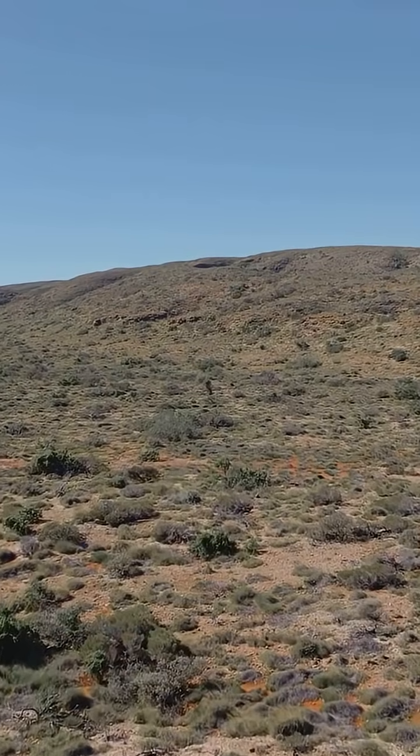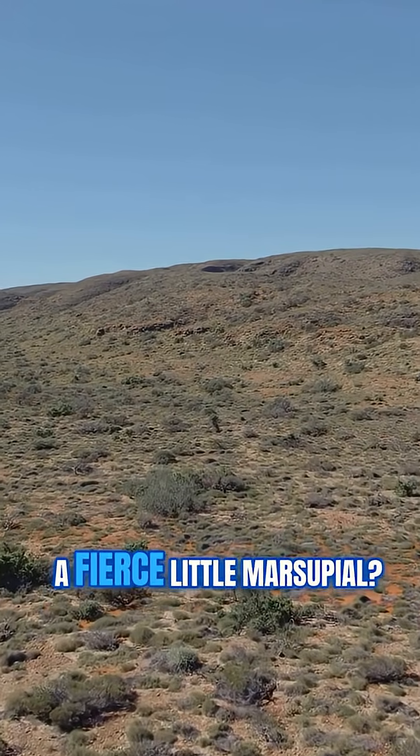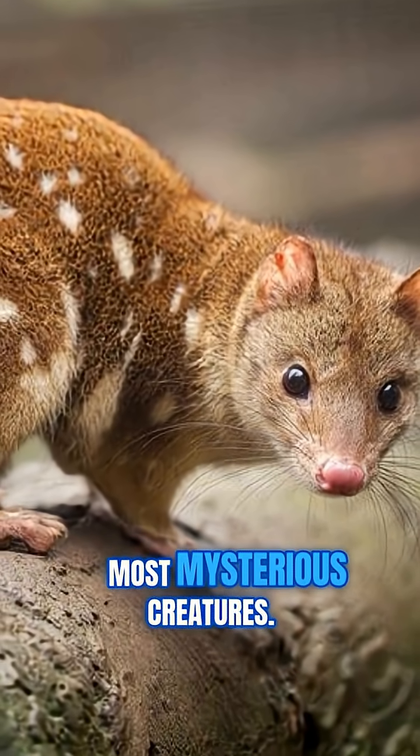Hey there wildlife fans. Have you ever seen an animal that looks a bit like a cat, but is actually a fierce little marsupial? Meet the Eastern Quoll, one of Tasmania's coolest, most mysterious creatures.